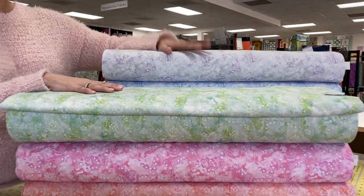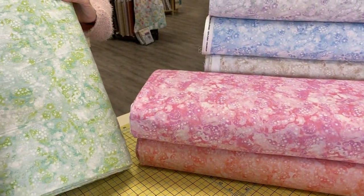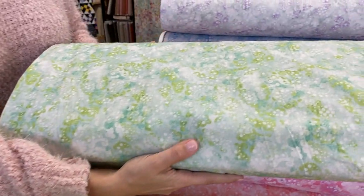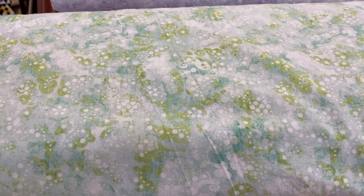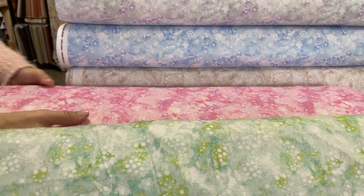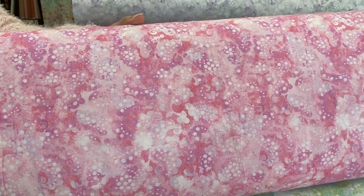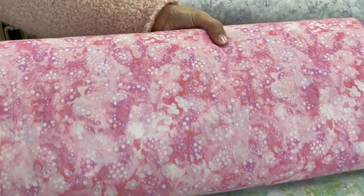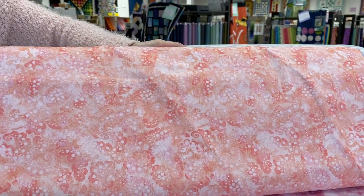Over here we have some brand new backings by P&B Textiles called Daydreams. These are 108 inches wide, and I like them because they are pastel. We sometimes have a hard time coming up with really nice pastel 108s, and these fit the bill — they have been flying off the shelves since they got here a couple days ago. This one is a particularly nice color that's sometimes hard to come by: that peachy coral.